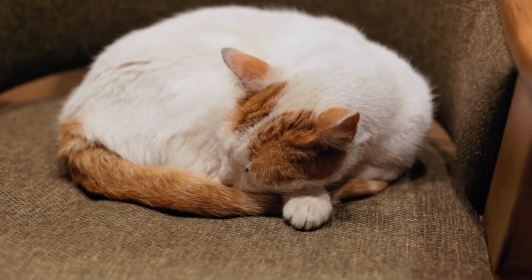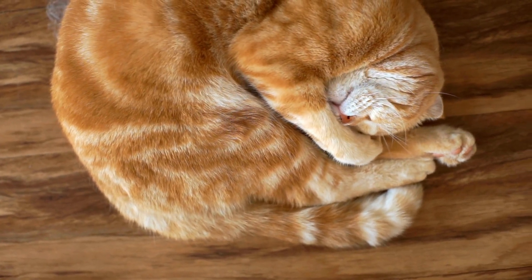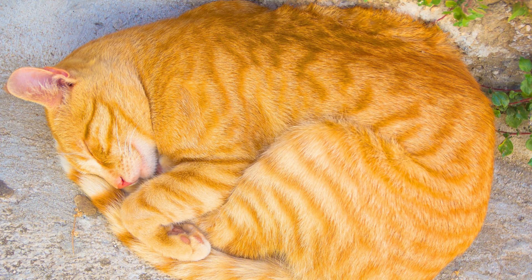The curled ball: when your cat curls into a tight ball with its tail wrapped around, it's all about conserving body heat. This is common in colder environments, helping them stay warm and snug.